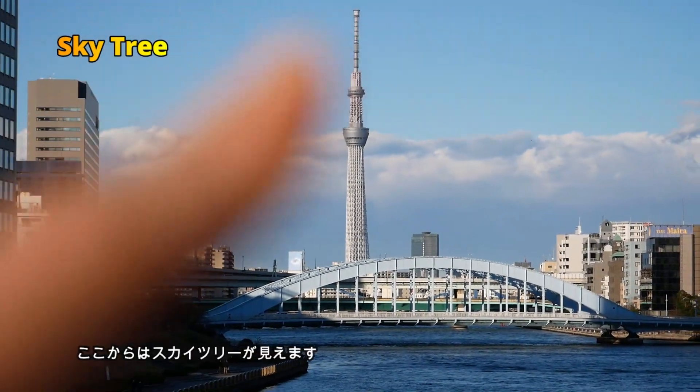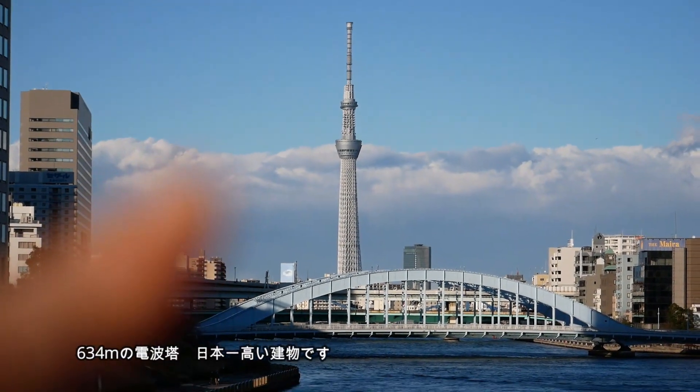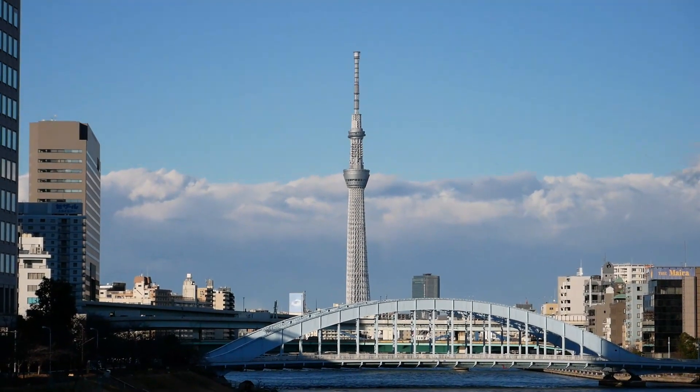Over there, you can see Sky Tree, a broadcasting tower which is 634 meters high — the tallest building in Japan.